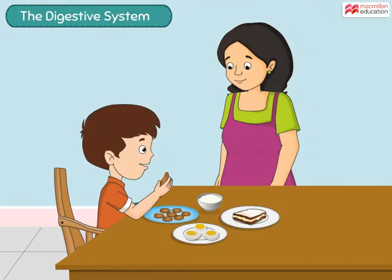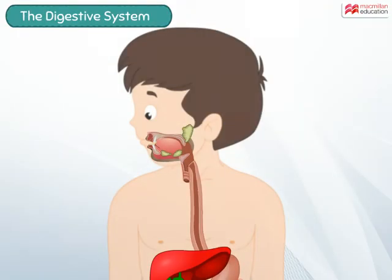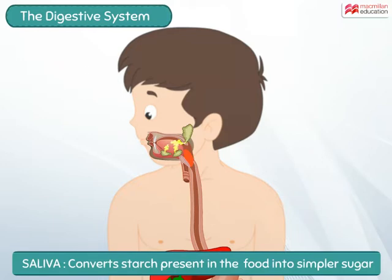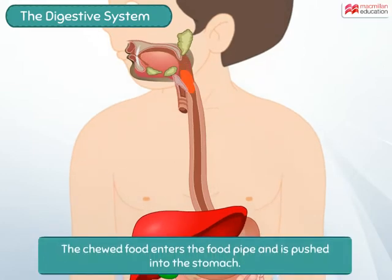Digestion starts in the mouth as soon as we start chewing the food. As we chew, the food gets mixed with saliva, which is the digestive juice present in the mouth. Saliva converts the starch present in the food to simpler sugars.